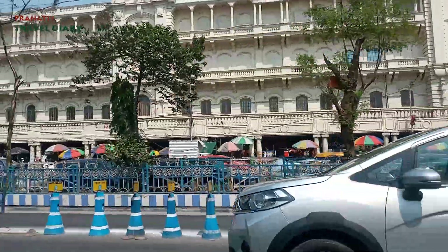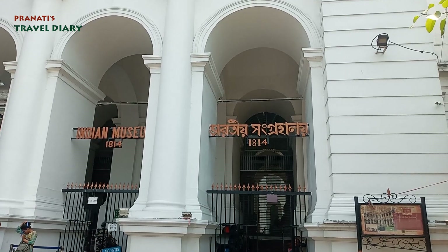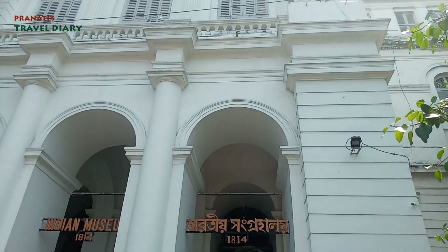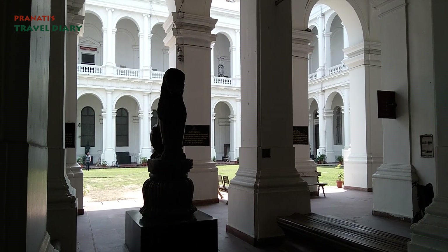Now we will see the Indian Museum. This museum is very old, established in 1814. We are now at the Indian Museum, located in central Kolkata. This museum is the 9th oldest museum in the world.